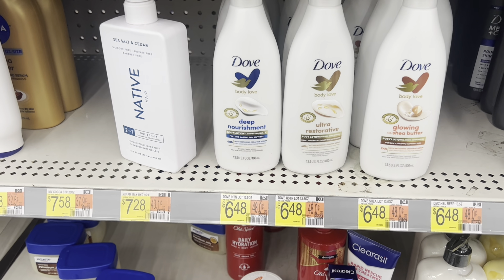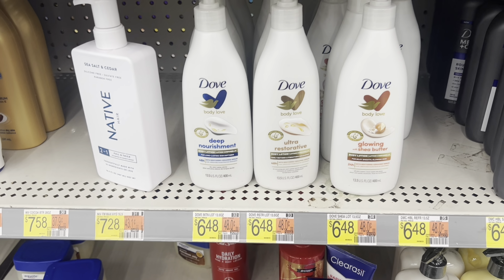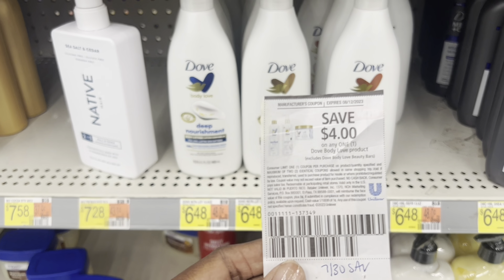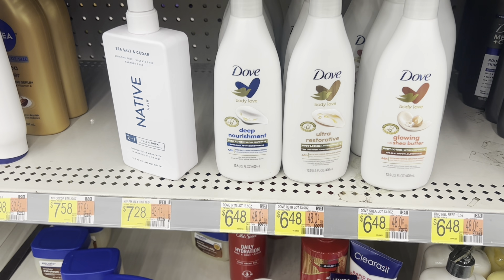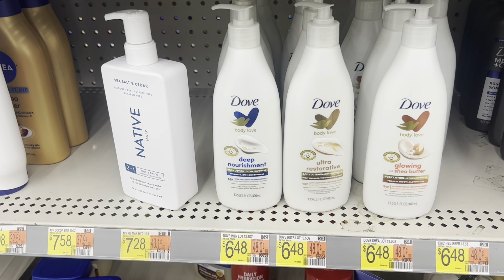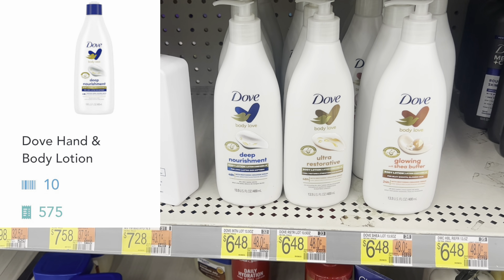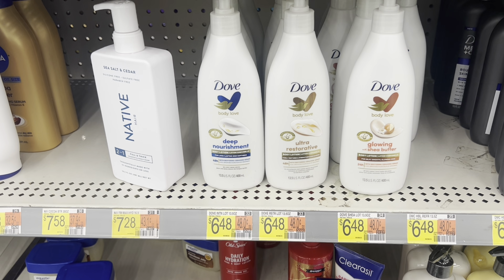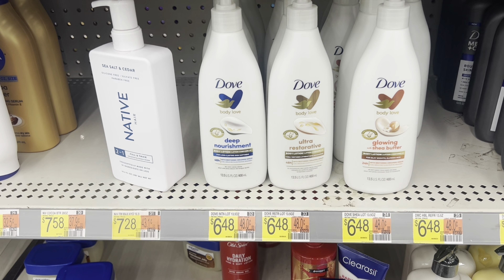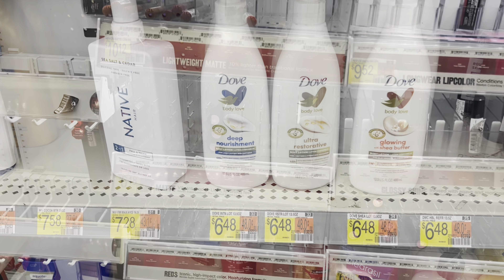I'm telling you that 7/30 Save insert is packed full of goodies. You can pick up this Dove Body Love at $6.48 — they gave us a $4 off coupon, leaving you at just $2.48. But there is a Shopkick rebate available for up to 585 buy-and-scan kicks, equivalent to $2.34, leaving you at just $0.14 for this product. So this is definitely a must-do deal if you have that coupon.